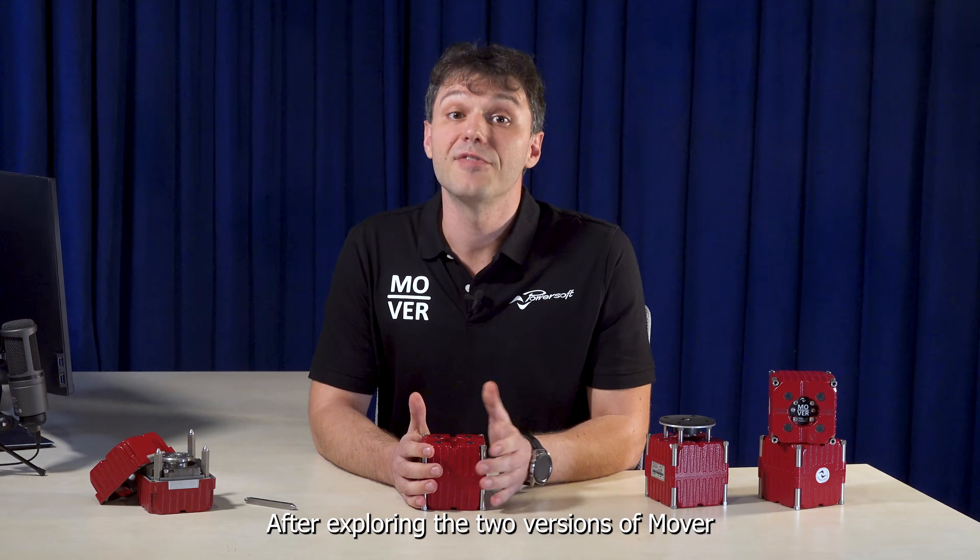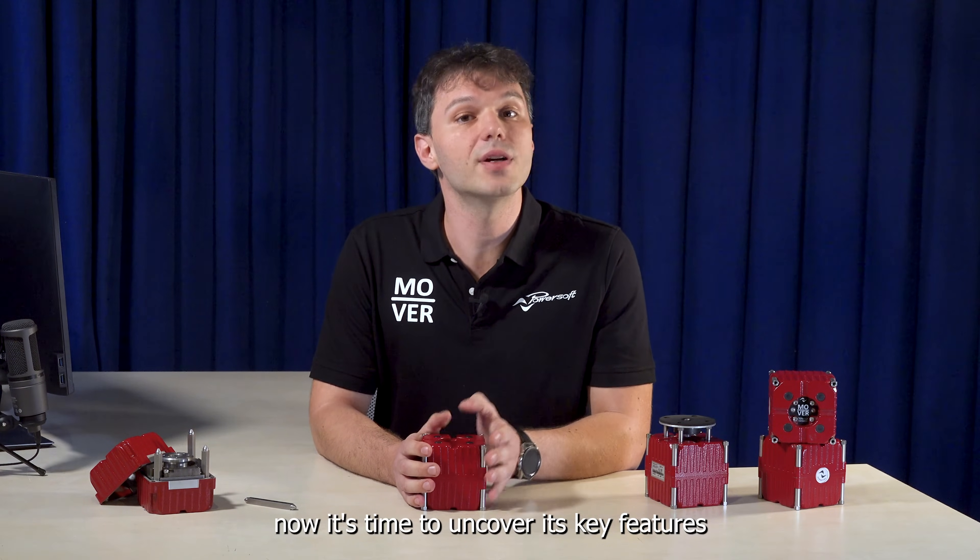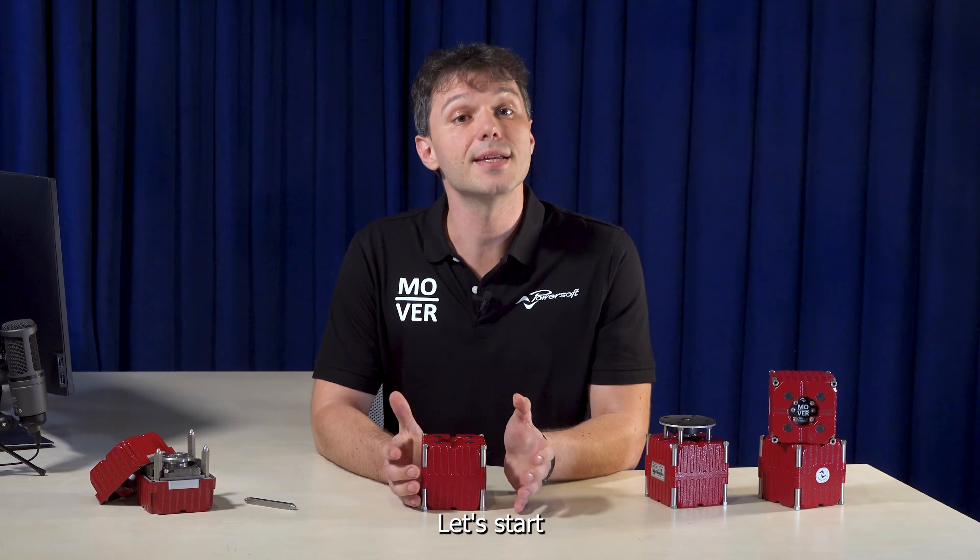Hey there! After exploring the two versions of Mover, now it's time to uncover its key features. Let's start!